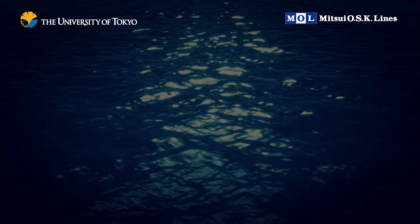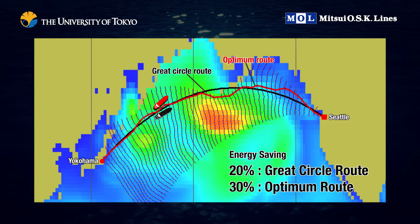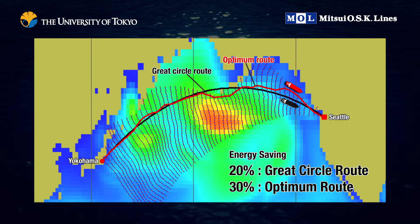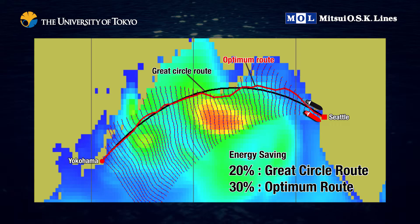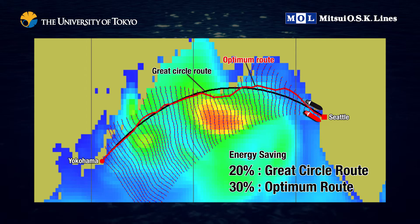After several simulations, we achieved an average of 20% energy savings compared to a conventional motorized ship when traveling between Yokohama and Seattle. And although sailing with the wind means traveling a greater distance, selecting such a course consumes an average of 30% less energy.